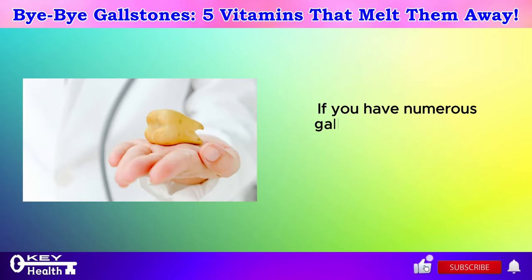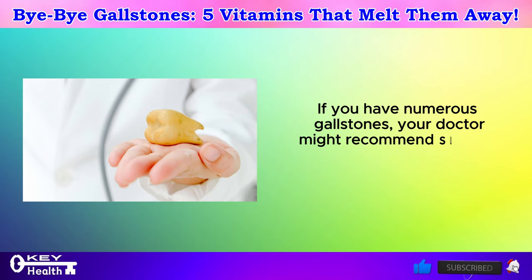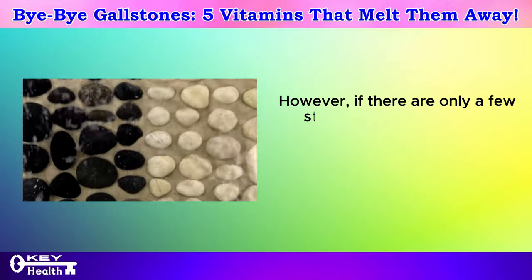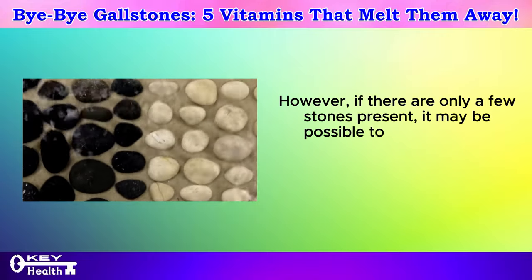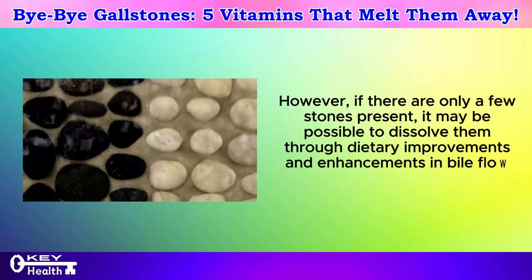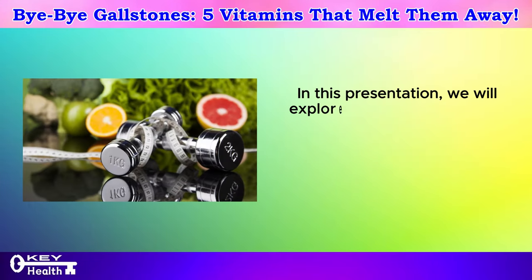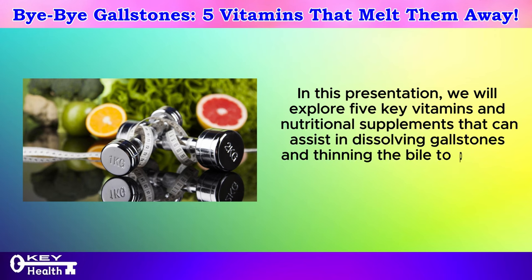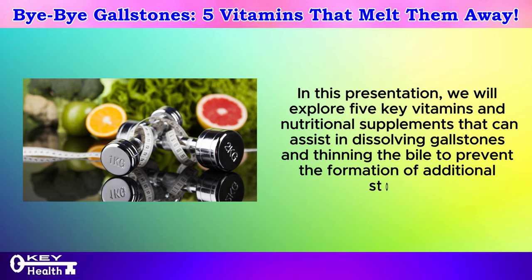If you have numerous gallstones, your doctor might recommend surgical removal of the gallbladder. However, if there are only a few stones present, it may be possible to dissolve them through dietary improvements and enhancements in bile flow and quality. In this presentation, we will explore 5 key vitamins and nutritional supplements that can assist in dissolving gallstones and thinning the bile to prevent the formation of additional stones.